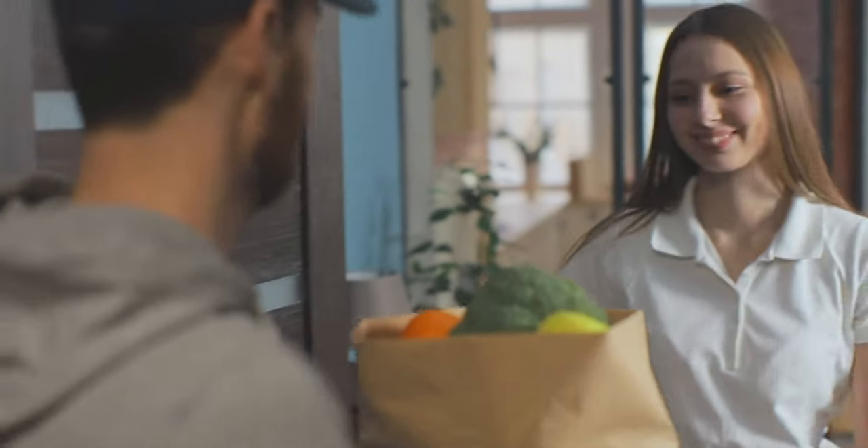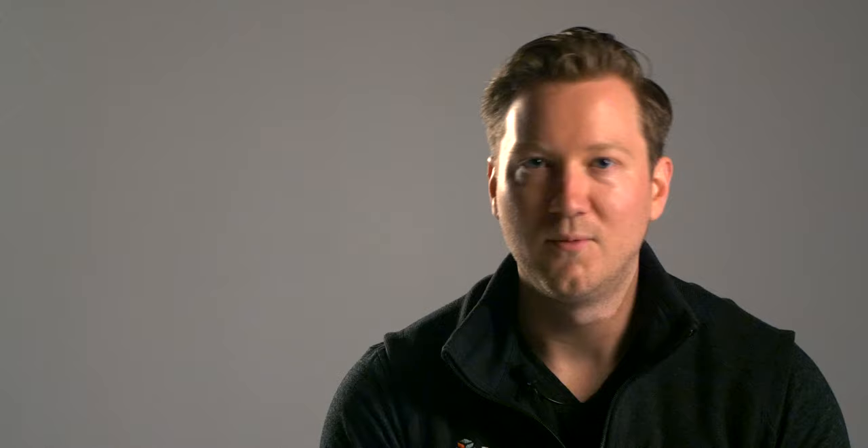Now this is an incredibly exciting space — there's a lot of players in here. You have Walmart, Instacart, Amazon, Kroger, Publix, Peapod, Shipt, Blue Apron, HelloFresh, and everyone else that's trying to compete in this game of getting their food into your fridge.